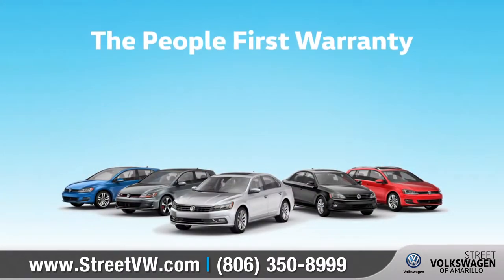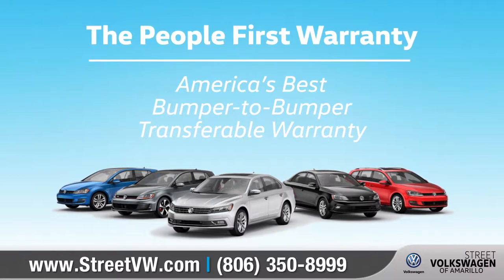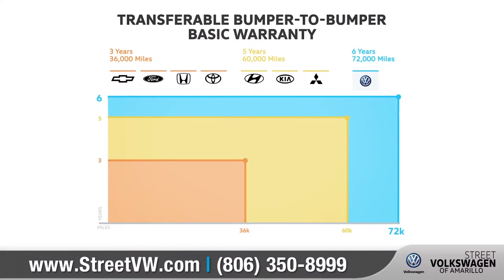This year, Volkswagen is introducing the People First Warranty — America's best bumper-to-bumper transferable warranty that covers six years and 72,000 miles.